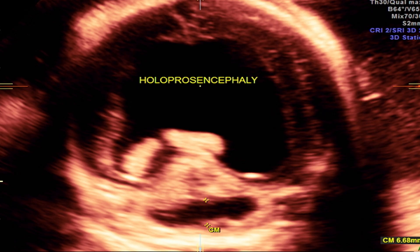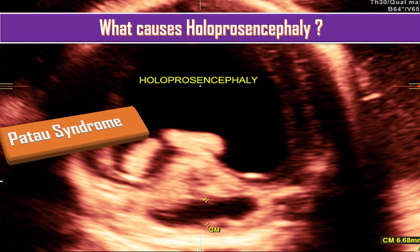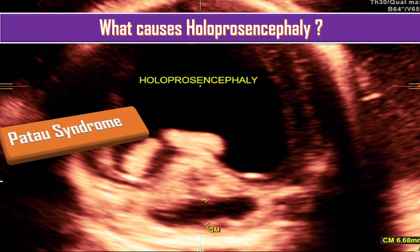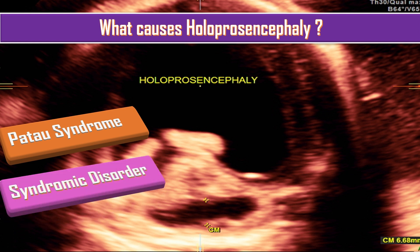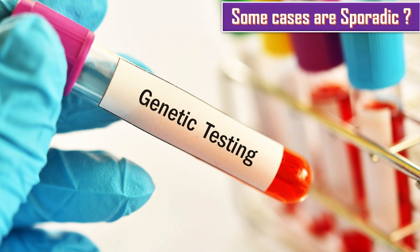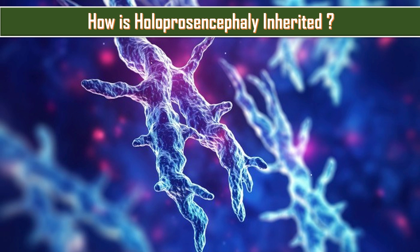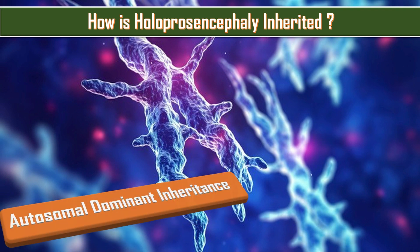What causes Holoprosencephaly? Is it a hereditary condition? This condition can be inherited but this is not always the case. Inherited causes include certain types of chromosomal abnormalities, especially when there is an extra chromosome 13, a condition known as Patau syndrome, and changes in single genes called mutations that cause a combination of problems in the same person, known as syndromic disorders. Some cases are sporadic — that is, they occur out of the blue. Genetic testing is done to answer questions patients usually ask. How is Holoprosencephaly inherited? It depends upon the specific cause, but in non-syndromic Holoprosencephaly it is usually inherited as an autosomal dominant disorder.